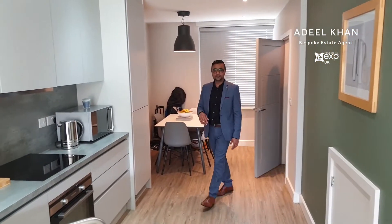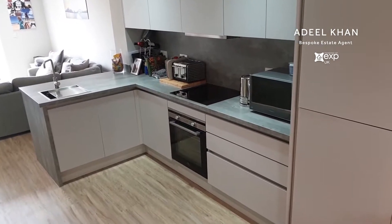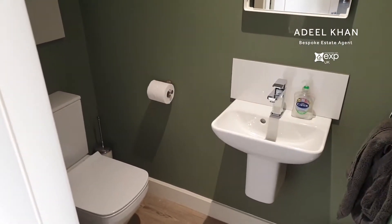On the ground floor of this amazing property, we have a beautiful open plan living space. What I love about this is how conducive it is to modern day family living. Just behind, we've got a really good sized dining area where we can all eat together as a family. You've got these wonderful kitchen units with integrated appliances, and a really good sized sitting area overlooking the rear garden. There's a WC for added convenience, and also underfloor heating keeping your feet nice and toasty on those cold winter nights.